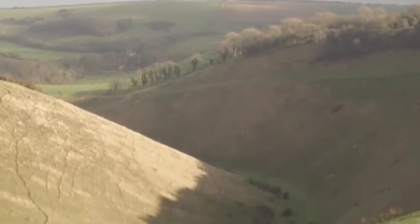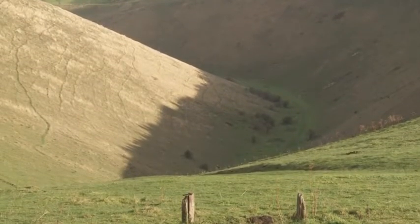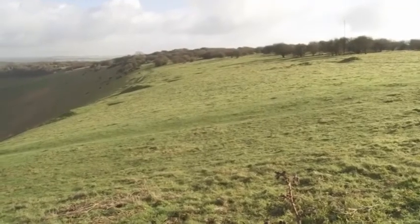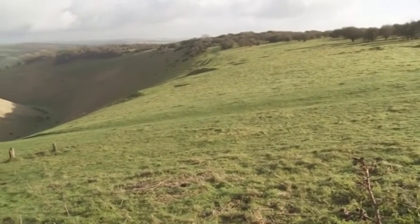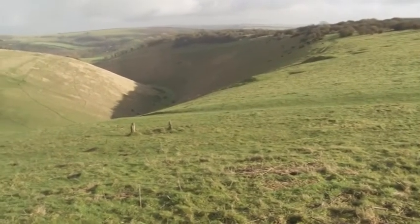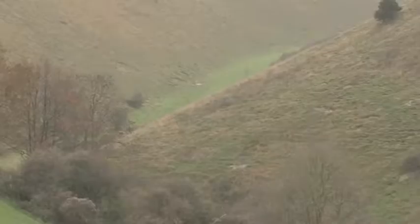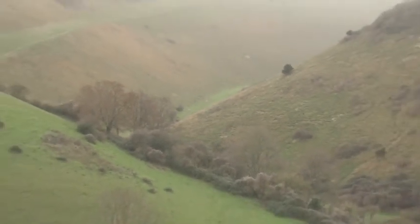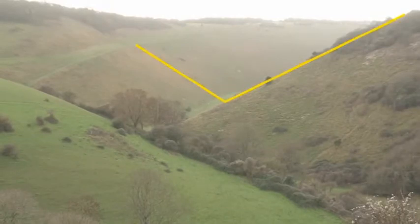Geology and physical processes have also combined to shape the landscape in other ways. This is Devil's Dyke — it's an example of a dry valley. There's no river because chalk is porous, so rainwater seeps into the ground rather than flowing over it. But during the last ice age, around 15,000 years ago, the water in the chalk froze, so the rivers flowed overland, eroding the V-shaped sides of the valley that remain today.